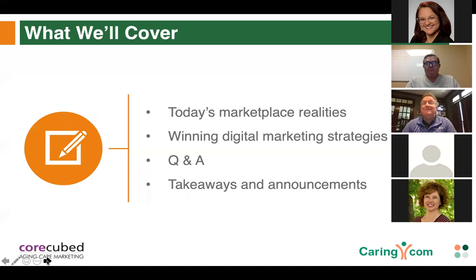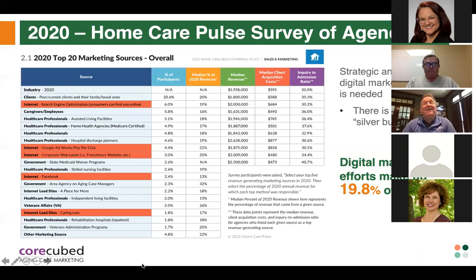We have a lot to cover today. We're going to discuss marketplace realities, digital marketing strategies that will help you attract prospects, stand out from competitors, and succeed in signing new clients. We'll cover agency websites, online directories, search, online reputation, and more. Then we'll open it up for Q&A. There's a special offer from CoreCubed at the end, so stick around. And yes, we are recording the session and the slides will be made available afterward.